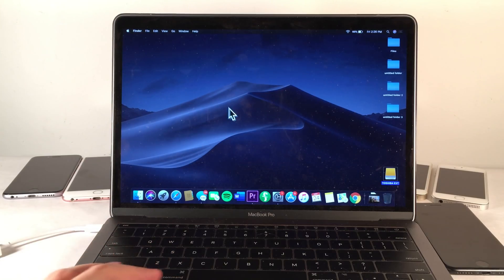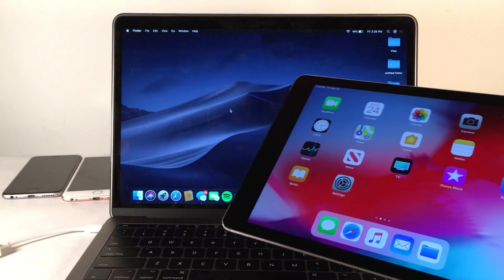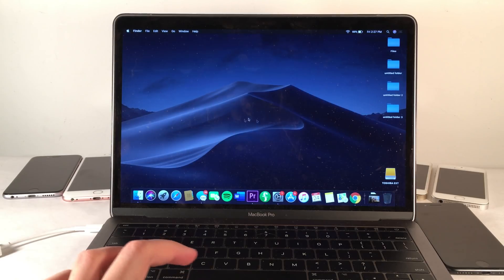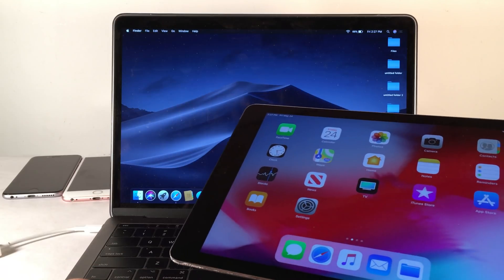It also looks like there's going to be a stock built-in way to mirror your Mac display to your iPad. This is something that applications like Luna Display can do, but this is going to be Apple's stock built-in implementation. It's also looking like you're going to be able to control your Mac through the Apple Pencil on the iPad display when it's being mirrored from the Mac, which is a cool combination.